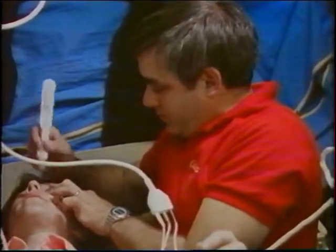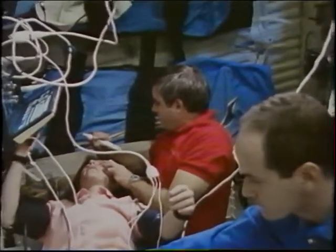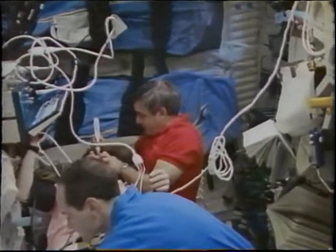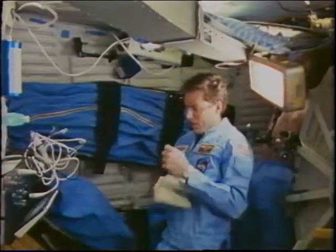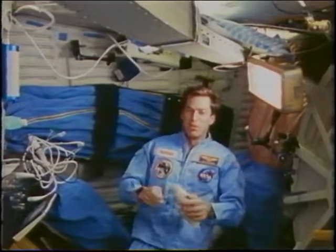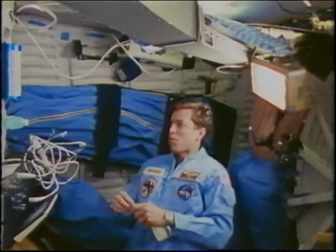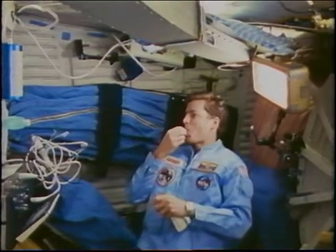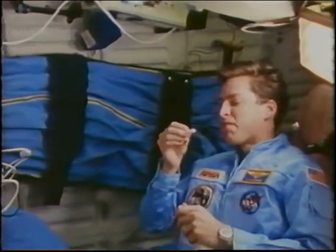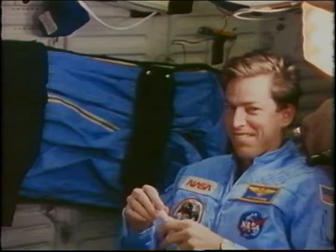This is the interocular pressure measurement DSO. We're measuring the interocular pressure of Bonnie's eyeball, to test the fluid shift and see how it affects the pressure on the inside of your eyeball. This is Jim Weatherby doing the salivary pharmacokinetics of scopolamine and dextroamphetamine, which is trying to understand how drugs are absorbed, distributed, and eliminated from the body. He took some medication, and then over every 30 minutes or so, he swabbed a cotton ball in his mouth to collect saliva for the investigators.